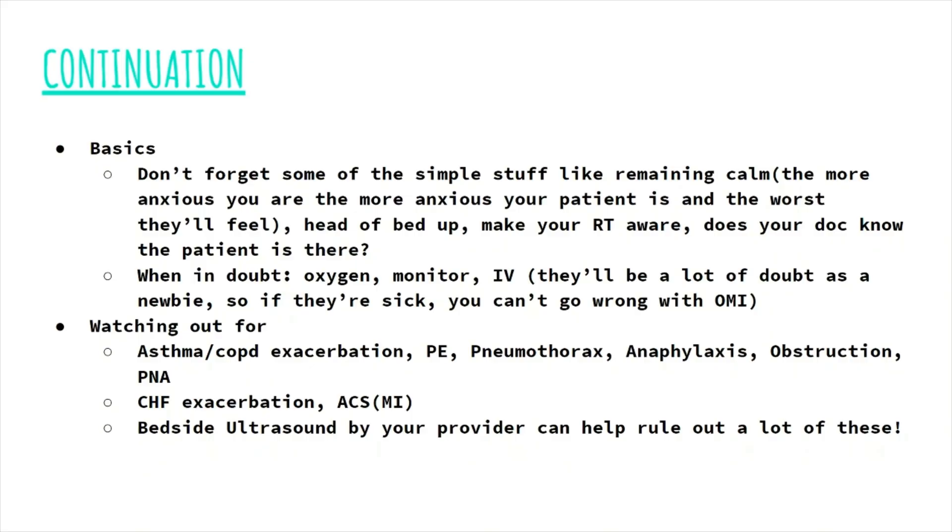Some other basic things: if the patient is in severe respiratory distress, keep the head of the bed up — don't have them flat. I only mention that because I've seen some new grads not do that. Also, notify your RT and your provider so they know you have a very sick patient, because a lot of times in some ERs, EMS will just roll in and you may not have been given a heads up. And then when in doubt for a sick patient, remember the word OMI — oxygen, monitor, and IV. That's your fundamental stuff you can do when in doubt, at least until help comes forward.